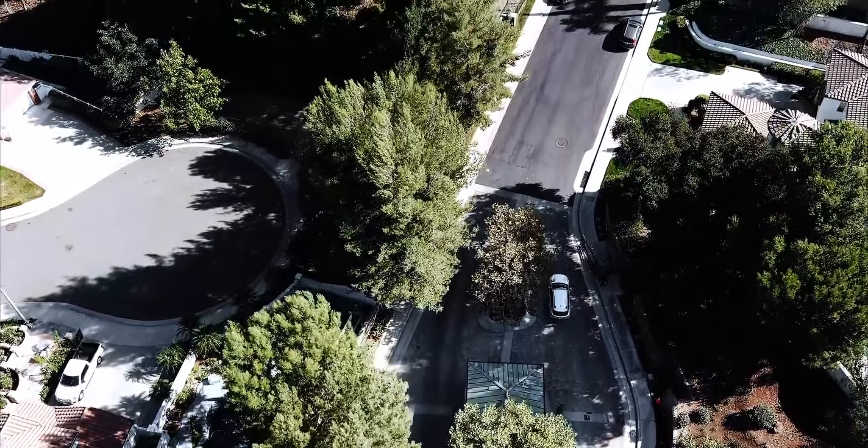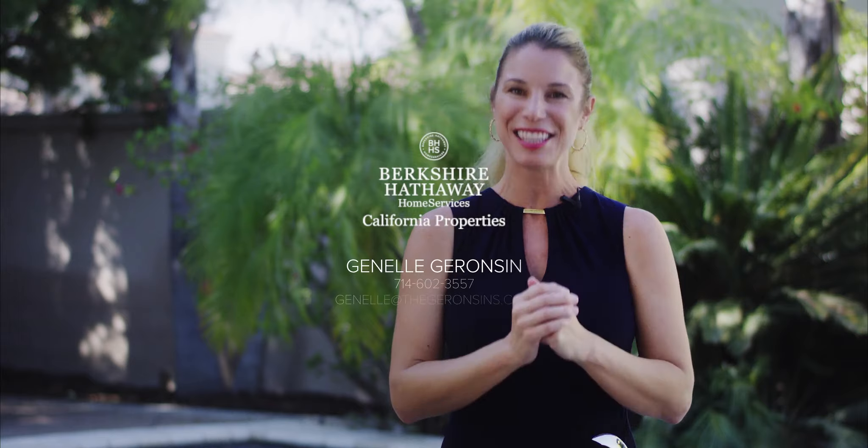Thank you so much for joining me on this tour today. Summit Point is such a unique community. Not only is it guard-gated and so centrally located to shopping, freeway access, schools, hiking trails, and biking trails, but it's a community where you see kids riding bikes around, families checking on each other's homes, dropping groceries off at neighbors, lending a helping hand, and celebrating holidays together. So if you're looking not only for a home but a community to be involved in, to feel a part of, and to enjoy residing in, it doesn't get any better than Summit Point. Thanks so much for joining me on this tour. Please let me know if you have any questions. Until then, stay safe.